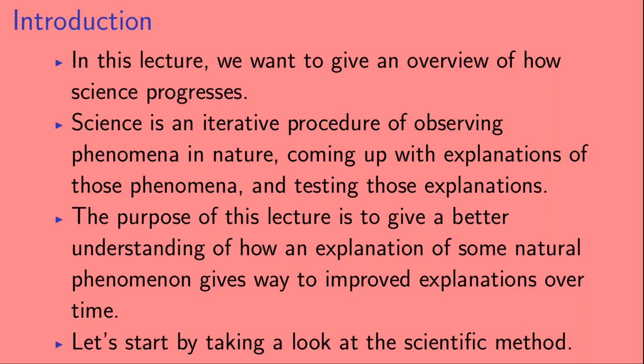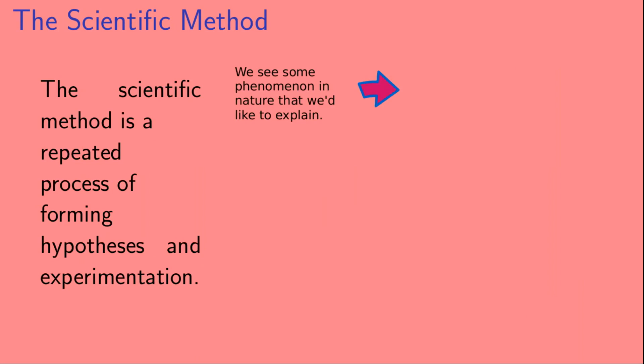The purpose of this lecture is to give a better understanding of how one explanation of some natural phenomenon gives way to improved explanations over time. The scientific method is an iterative process of forming hypotheses and then finding ways to test those hypotheses experimentally. We see some phenomenon in nature that we'd like to explain, come up with ideas to explain it, and then test those ideas with experiments.